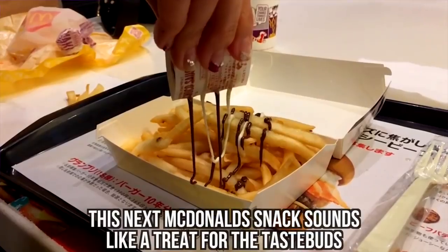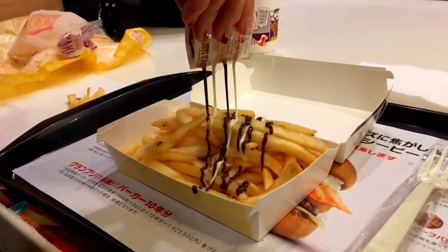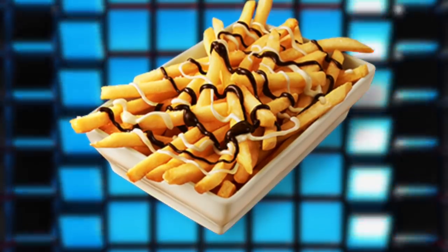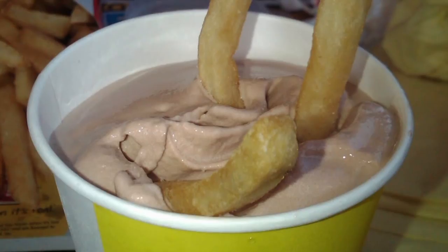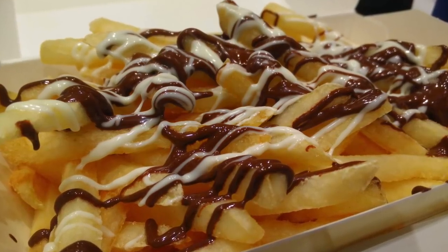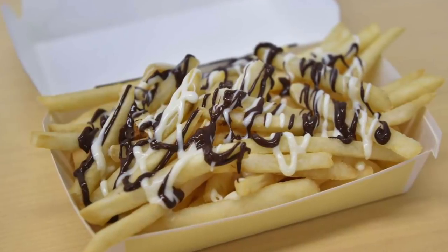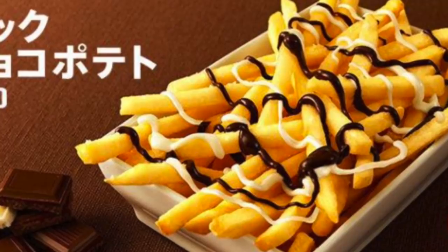McChoco Potato. This next McDonald's snack sounds like a treat for the taste buds, especially for those who can't choose between sweet and salty. With the Japanese McChoco Potato, you get sweet and salty all in one bite. McChoco Potato was a limited edition treat available at McDonald's in Japan in 2016. The concept was similar to Wendy's Frosty with Fries. You order the McChoco which comes with two packets of sauce — not the usual mustard, mayo, or ketchup. For the McChoco Potato, the sauce option is exactly what the name implies: white chocolate and milk chocolate.